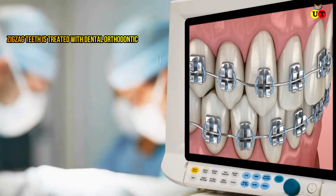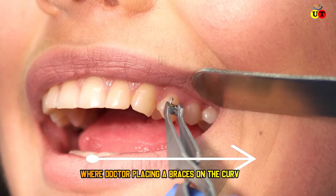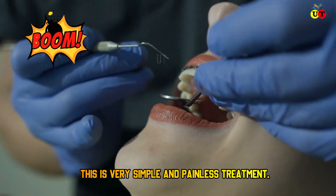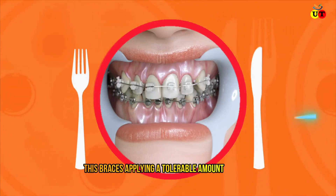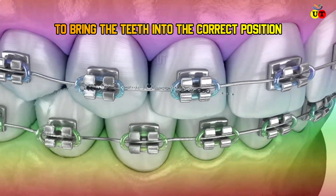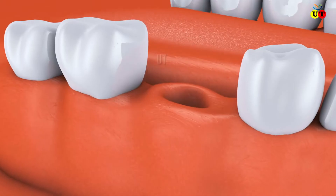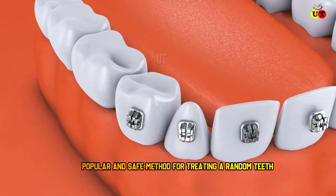Zigzag teeth are treated with dental orthodontic treatment, where the doctor places braces on the curved teeth. This is a very simple and painless treatment. These braces apply a tolerable amount of pressure to bring the teeth into the correct position, so that you can give your best and beautiful smile to everyone. Orthodontic treatment is now a popular and safe method for treating random teeth.